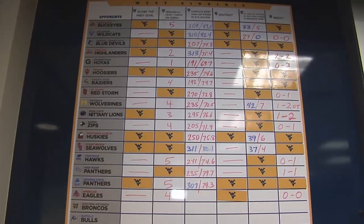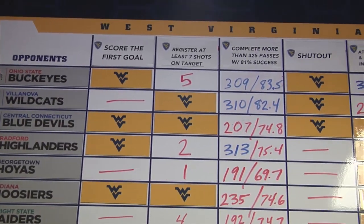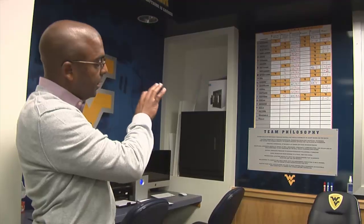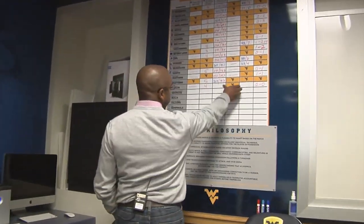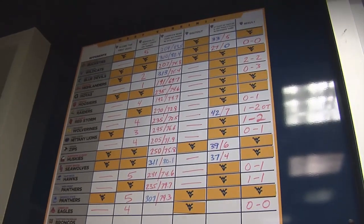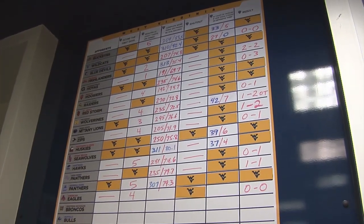Up front on the main board is our tactics board with all of our goals that we look to achieve every single game. For every time they hit a mark, they get a logo that shows they've hit it — that's how the guys recognize whether or not we're hitting our marks on a game-by-game basis.